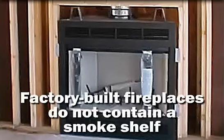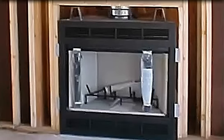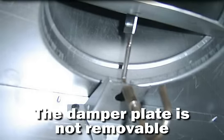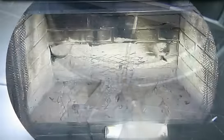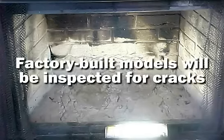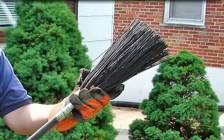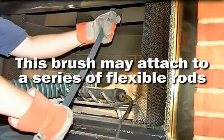In a standard masonry fireplace, the damper plate will be removed or opened for better access to the smoke chamber. Factory-built fireplaces do not contain a smoke shelf; the damper is at the top of the firebox and the damper plate is not removable. Factory-built models will also be inspected for cracks in the back, side, and floor refractory panels.